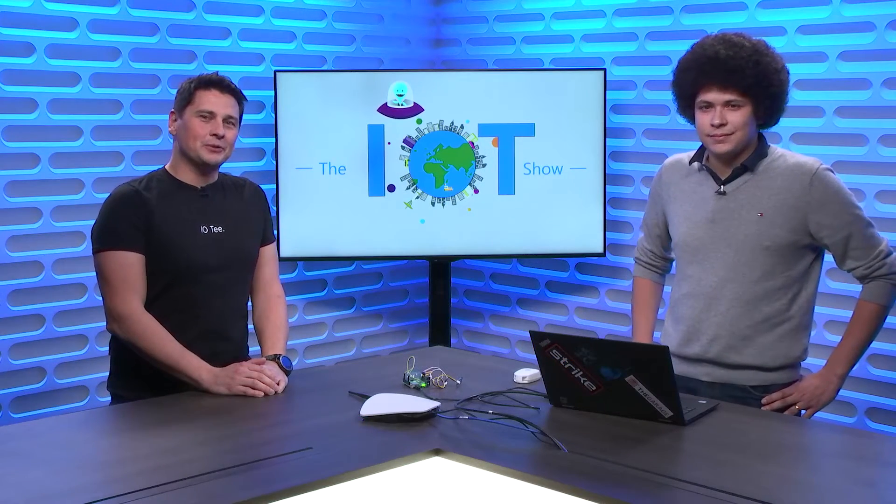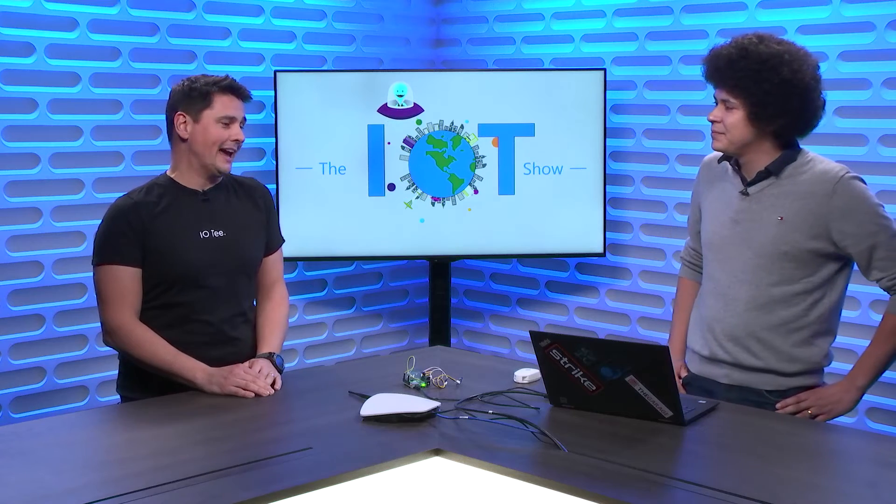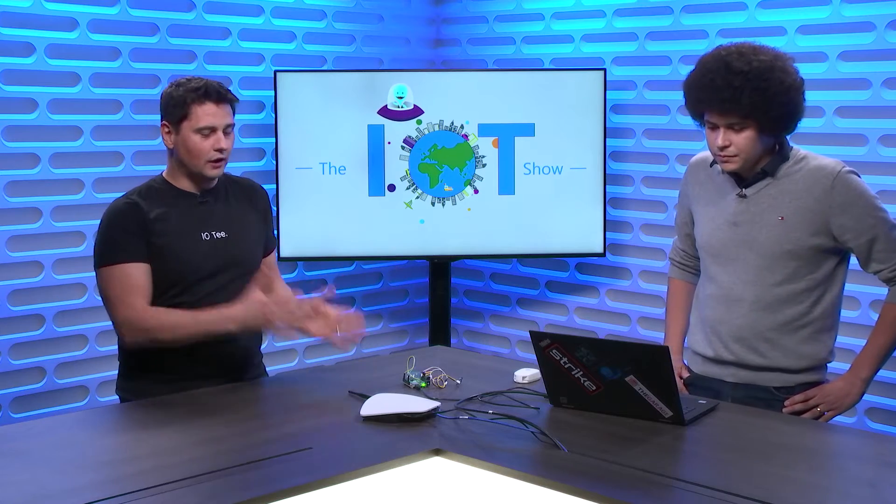This is Olivier on the IoT Show. We have Pericles with us. He is in the Azure IoT team, and he's here to demo something new — a bridge for devices that connect with these technologies like SIGFOX and LoRa, and so forth, into IoT Central in a very simple way.